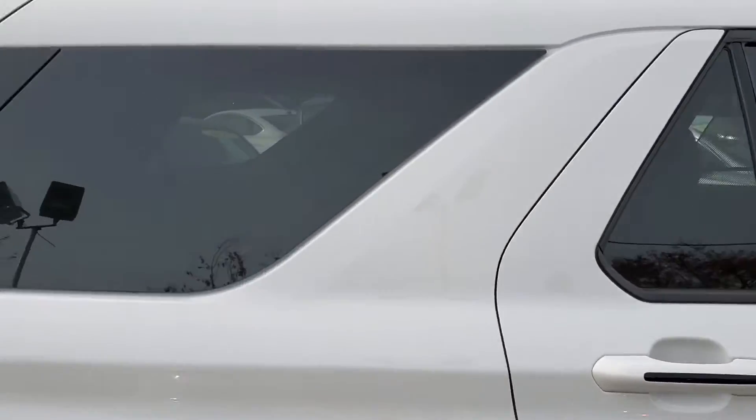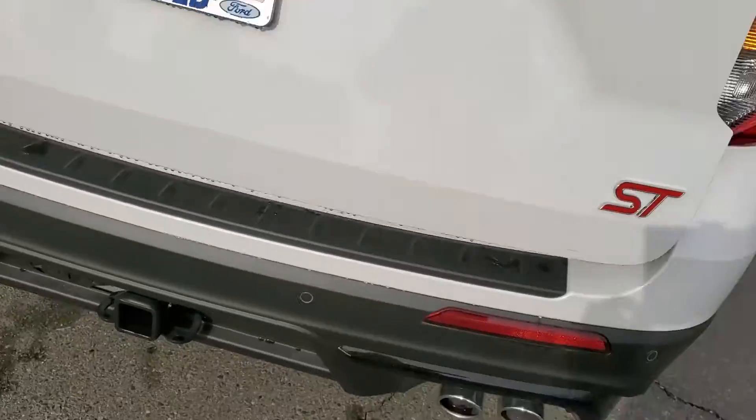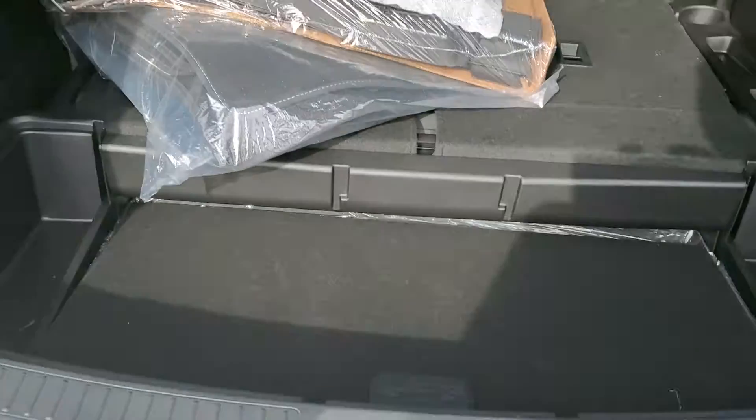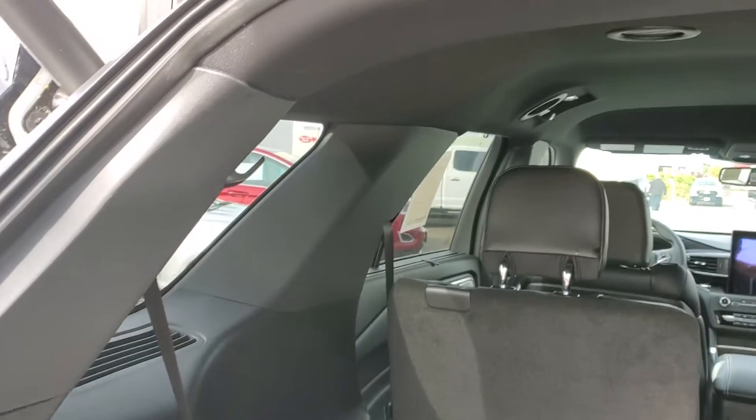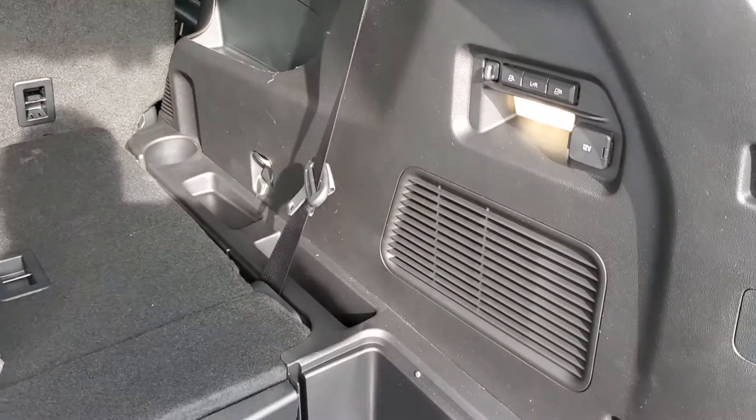As you can see, it has tinted windows all the way through. It has a tow package, reverse sensors. The ST has everything but Moses in it. As you can see, it's well equipped — third row power seats.